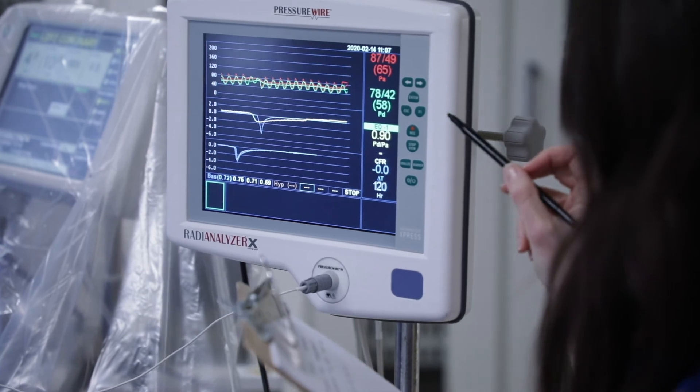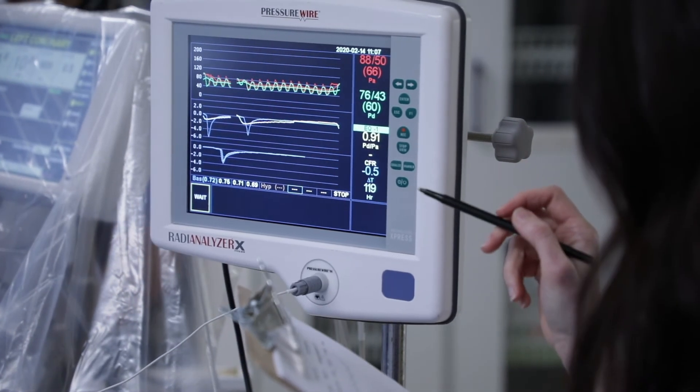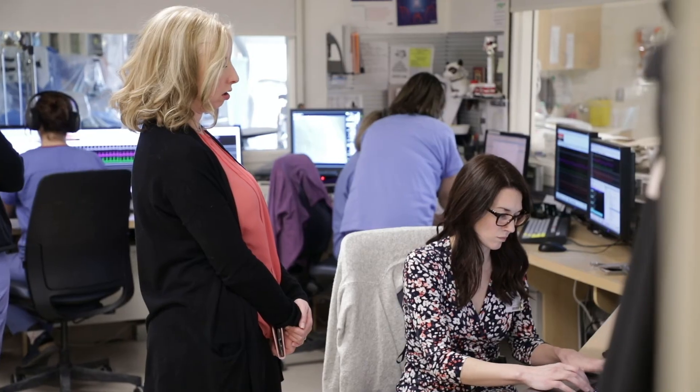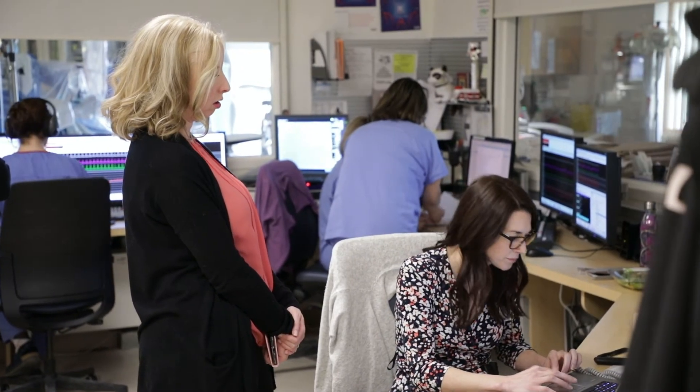Up to 30% of patients who have angina have normal angiograms, which means that about 90,000 patients per year in Canada may be suffering from microvascular dysfunction. In the absence of a proper diagnosis, these patients undergo multiple cardiac investigations, costing the Canadian healthcare system billions of dollars.